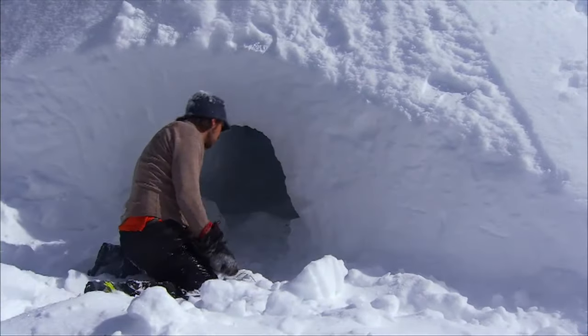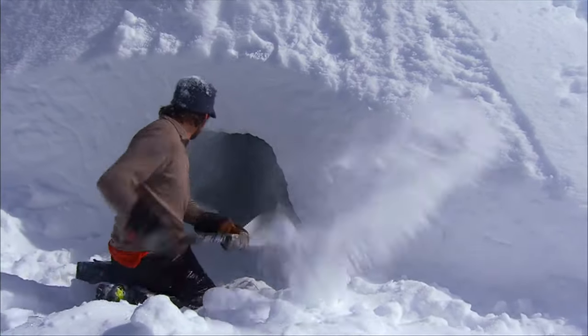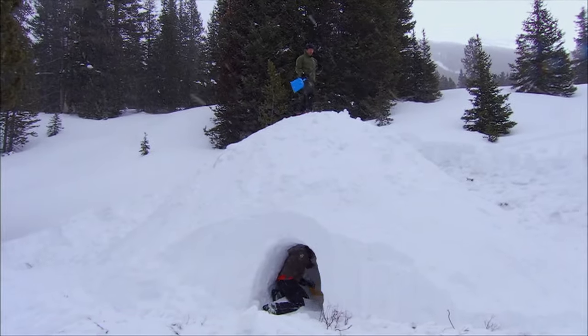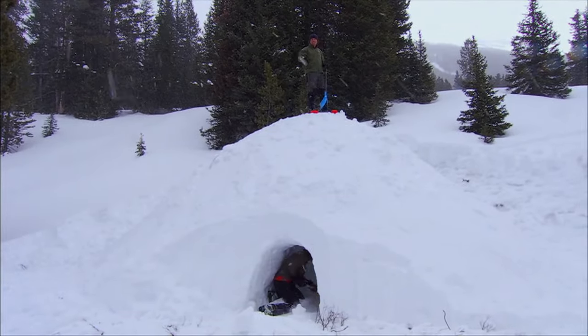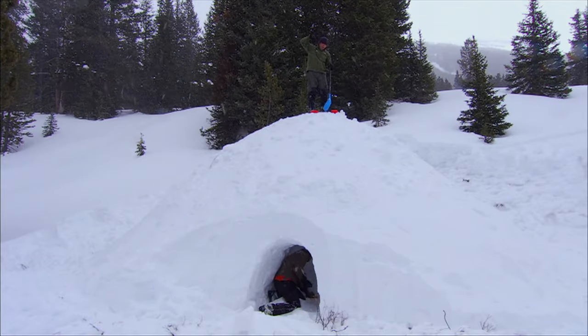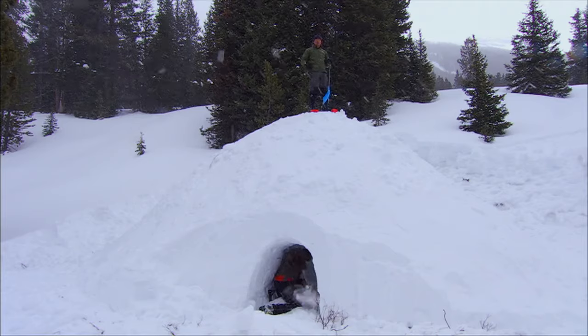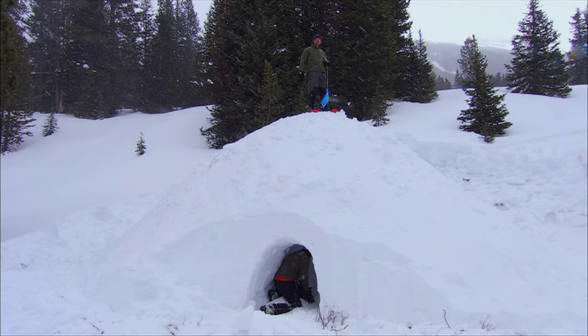Hollowing out this mountain of snow is a two-man operation. Lucky for me, my cameraman Rick has volunteered to be the mole. So I've got Ricky continuing on the door, and now I'm going to tunnel down all the way through and actually meet up with him. That way he can more efficiently hollow out the shelter.